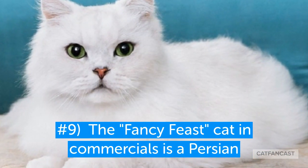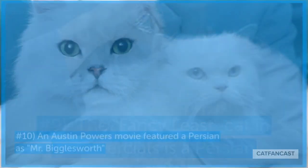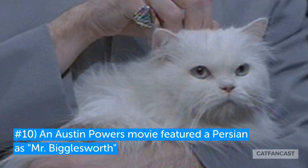A Persian cat is used in Fancy Feast commercials and advertising. A Persian also made an appearance in Austin Powers' movie as Mr. Bigglesworth.